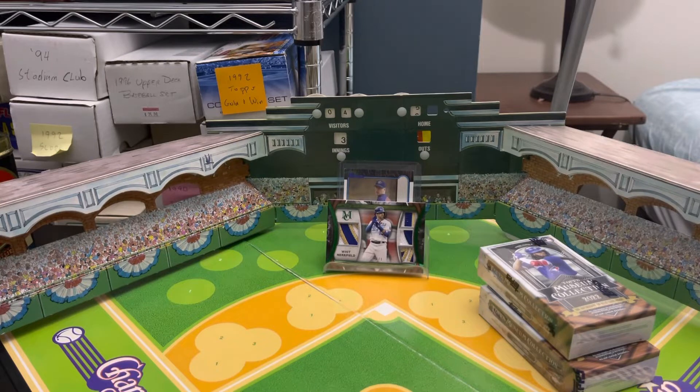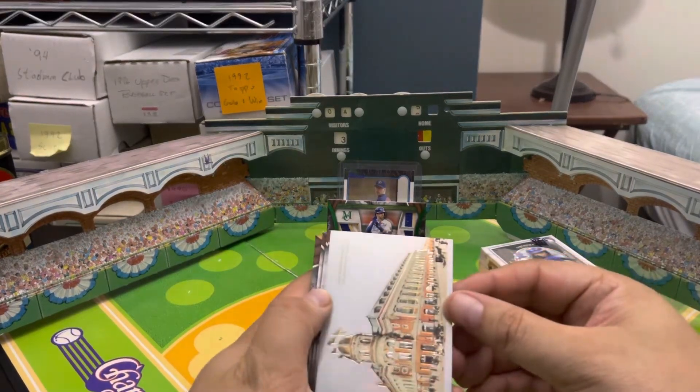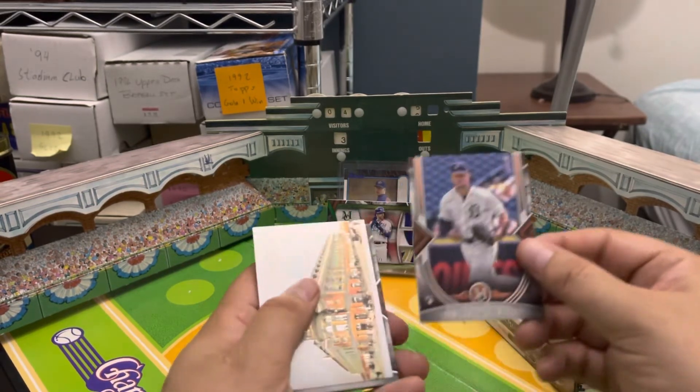Opening up the next mini box off-screen so I don't see the cards, then I can look through them with you guys. That is a very nice pull — one of one quad relic. Whit Merrifield's not the biggest name but at least I know him, and somebody out there might want a nice Whit Merrifield card.